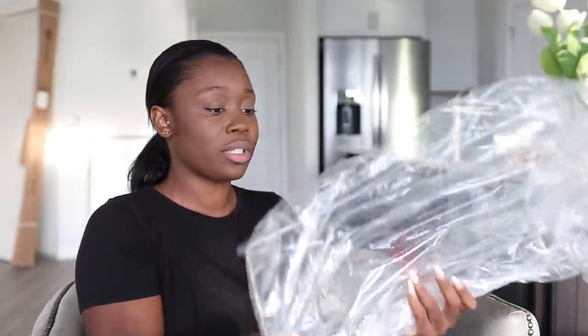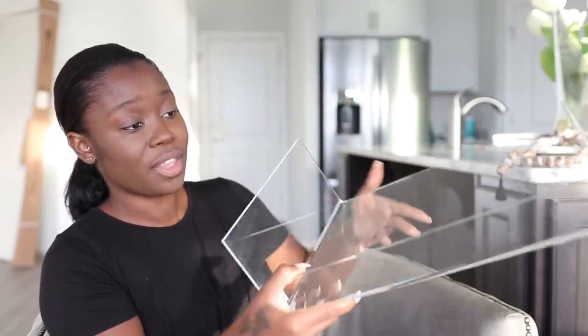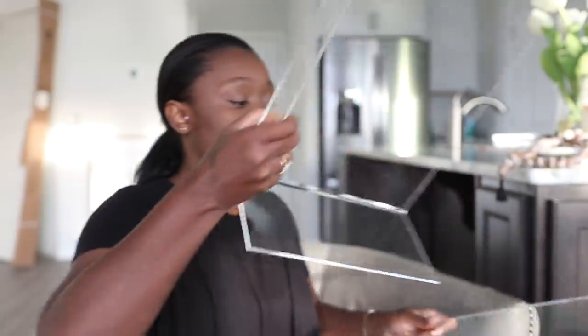The next thing I got are acrylic shelves, which are going in the cabinet above the fridge so I can stack my plates. They're so pretty! You can use them horizontally or vertically, and they work in an office, bathroom, or kitchen. For this particular use, I'm going to stack the plates to get a little more storage. I grabbed two so I can stack them.